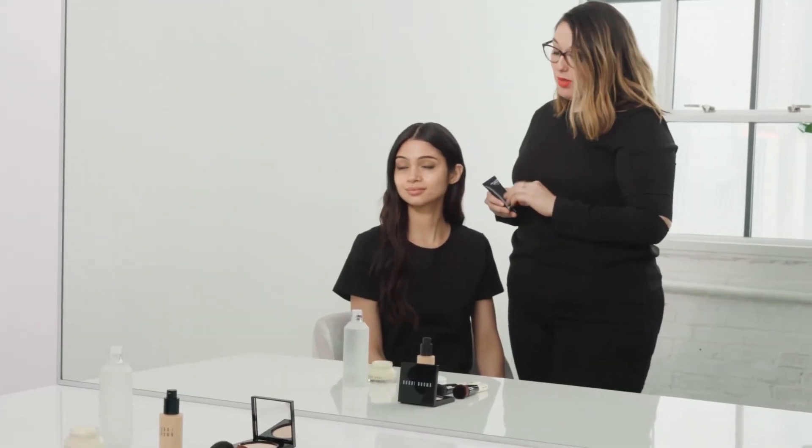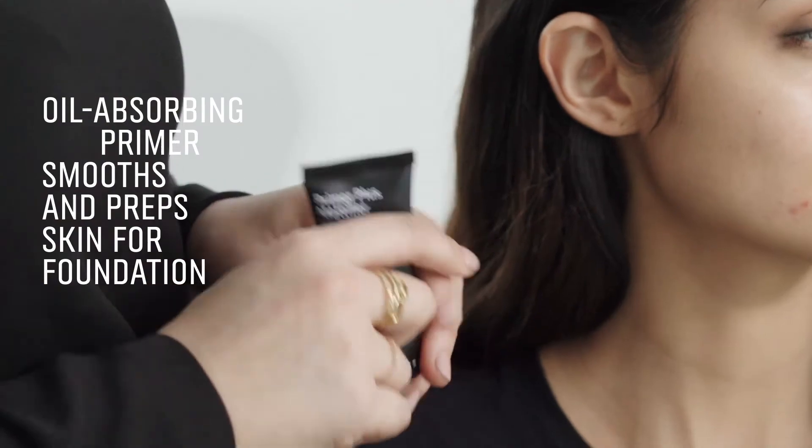Now that we've prepped your skin with the perfect moisturizer, let's use a little bit of our primer plus mattifier.